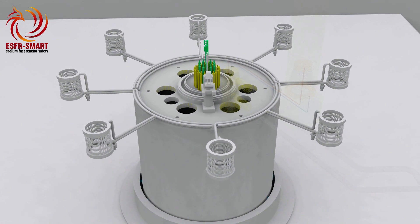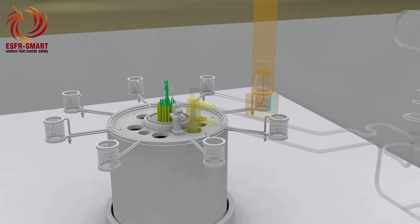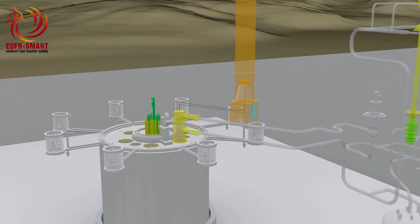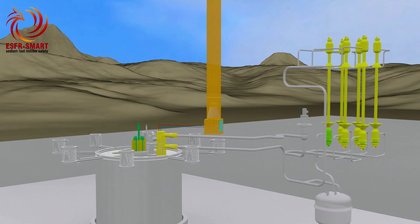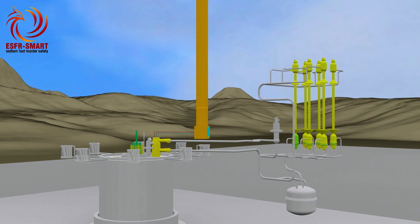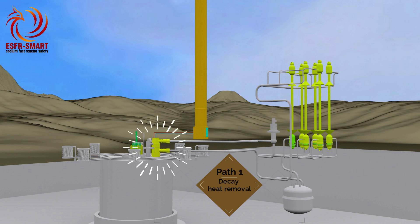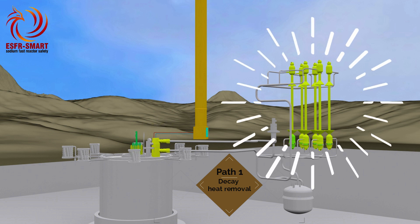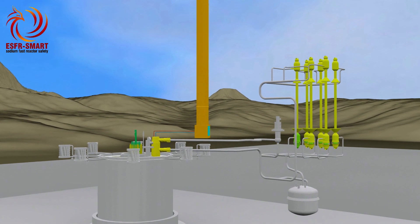Heat removal constitutes the third key objective of reactor safety. Even in shutdown conditions, the residual energy called decay heat releases due to the decay of radioactive nuclides. Dedicated decay heat removal systems designed for the ESFR aim to practically eliminate accidents of the Fukushima type. The main path of decay heat removal is the same as heat removal in normal operations, through intermediate heat exchangers and the secondary circuit to the feed water in steam generators. This path works under both forced and natural convection. To assist the natural convection of the secondary sodium, each loop is equipped with a passive electromagnetic pump.